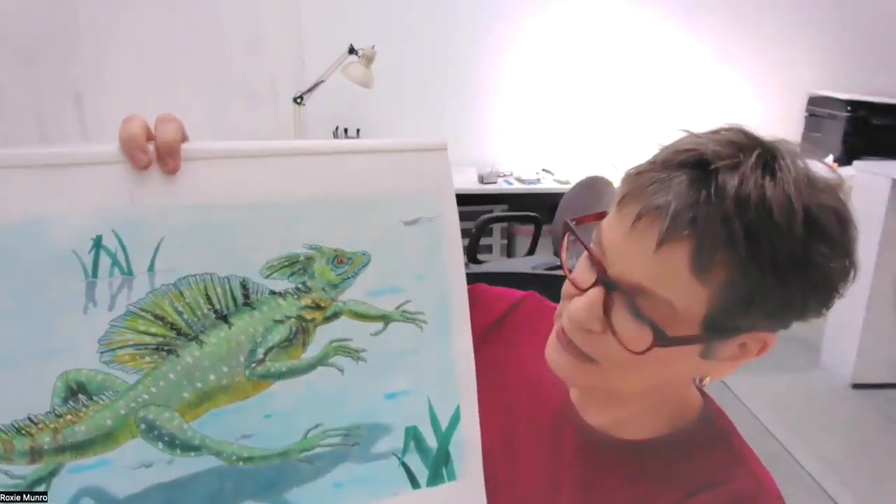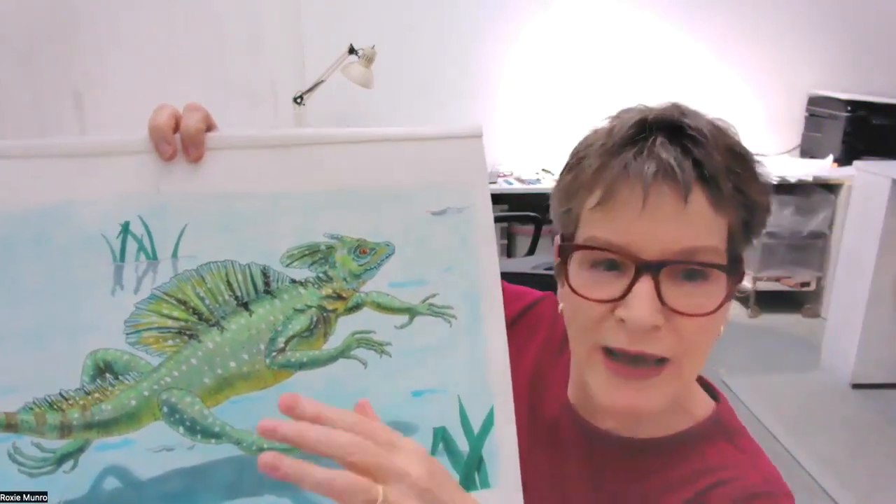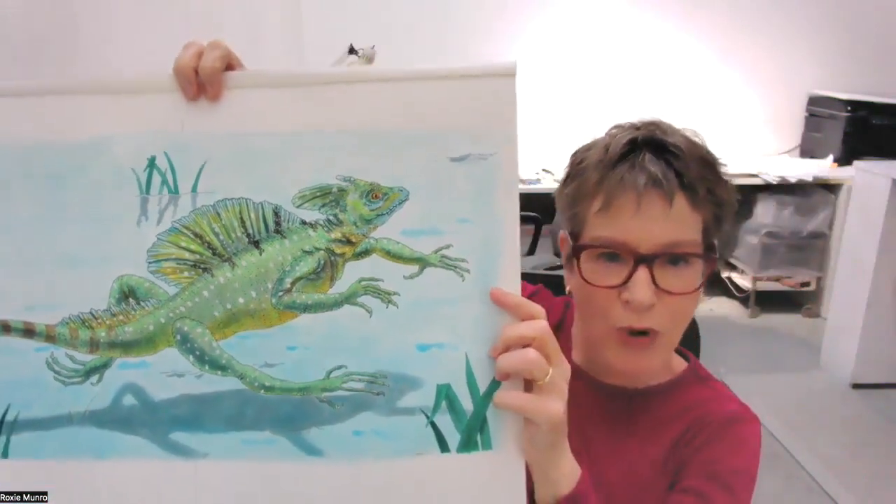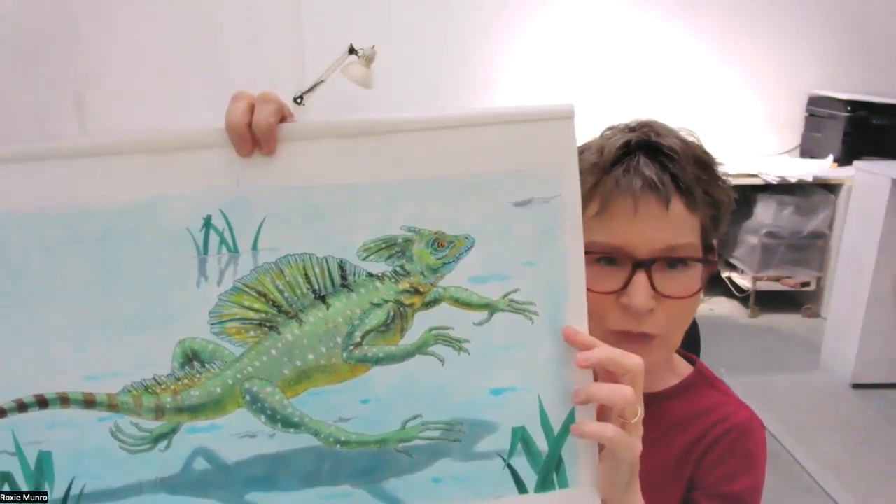This is one of my favorites, the green basilisk. He can walk on water — he kind of flaps his feet down and can run on water. Beautiful. These are the real size, so this guy is really kind of big.